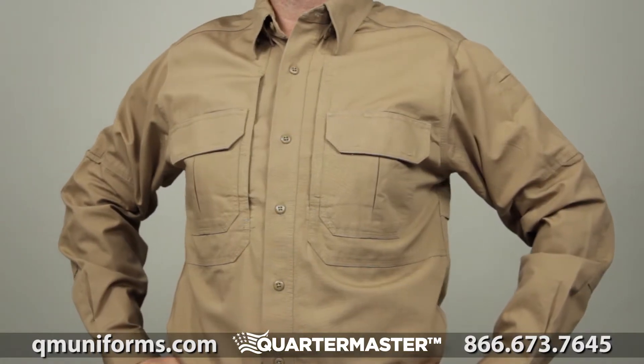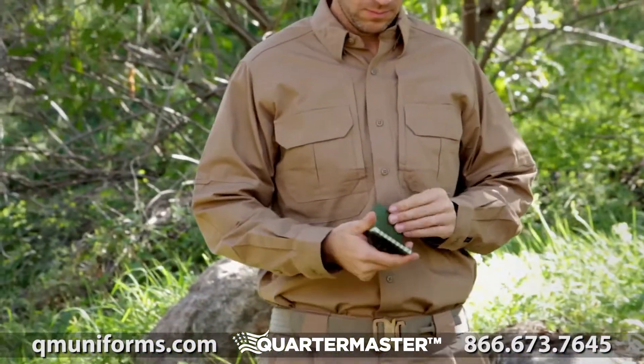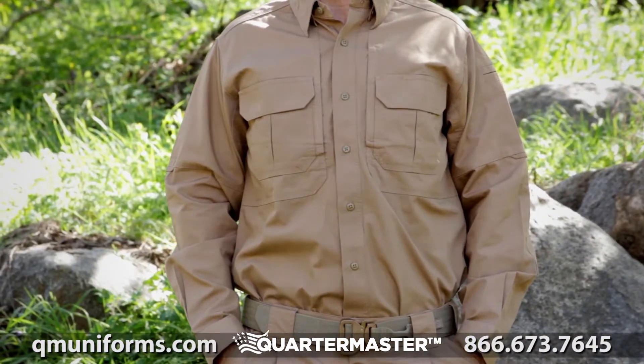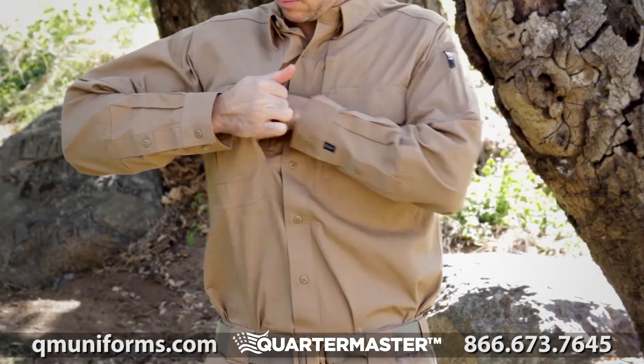The original 5.11 long sleeve tactical shirt sets the standard for multi-purpose tactical apparel worldwide, worn by police, fire, and military professionals across a broad range of disciplines. This stylish cotton polo combines field-tested resilience and top-tier tactical performance.